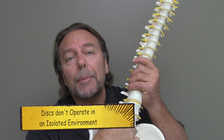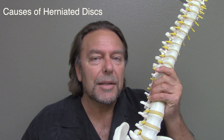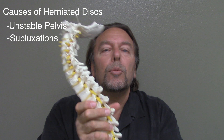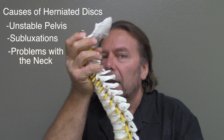Now the problem is a doctor — orthopedic surgeon or whatnot — is going to say you've got a swollen, bulging, or herniated disc. But discs do not operate in an isolated environment. There's always going to be a secondary cause: either an unstable pelvis or subluxation patterns in the upper back. Also, with 50% of low back issues, you're going to have a problem with the neck — loss of curve or forward head carriage. The sciatic nerve doesn't just involve the low back and an unstable pelvis.